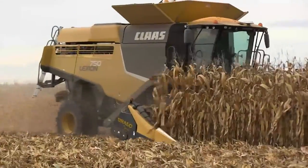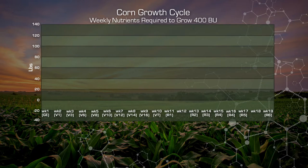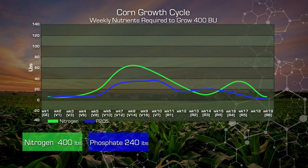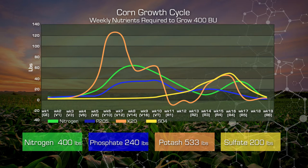If our goal is to produce 400 bushel corn, we're going to need approximately 400 to 480 units of nitrogen through the plant's growth cycle. We're going to need approximately 240 units of phosphate. We're going to need over 500 units of potassium. And we're going to need almost 200 units of sulfate. These nutrients come into the plant at various times in various amounts.